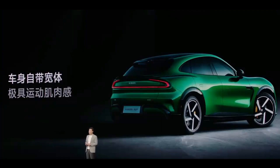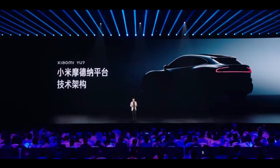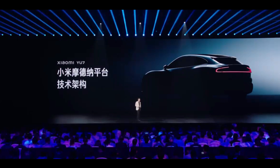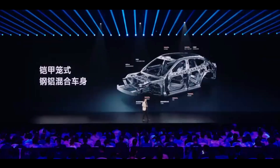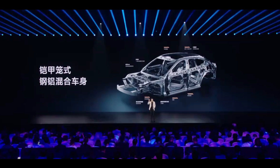On June 26th evening, Xiaomi CEO Lei Jun held the official launch event for the YU7. But behind all the flashy tech demonstrations, one question has been bothering me: when all major automakers are promoting safety performance, how effective are these technologies in real crash scenarios? Let's start with a stunning number.